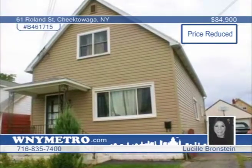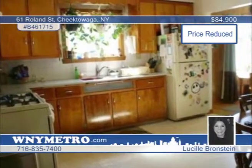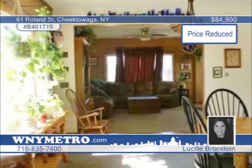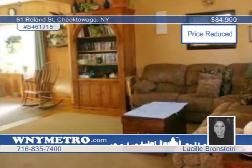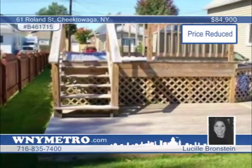This very well-maintained, large three-bedroom, two-bath cape is an exciting find. The home boasts over 2,100 square feet, an expanded second floor, detached two-car garage, and a fenced yard on a double lot. Updates include kitchen and baths, circuit breakers, newer windows, complete tear-off roof, and a newer hot water tank. Also enjoy an above-ground pool with a large deck. Plenty of space is offered here for your enjoyment. Call Lucille Bronstein today for your showing.